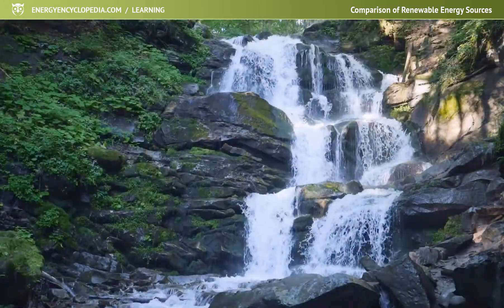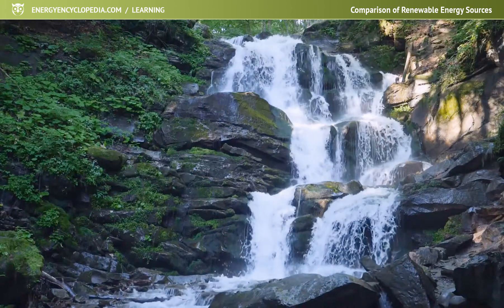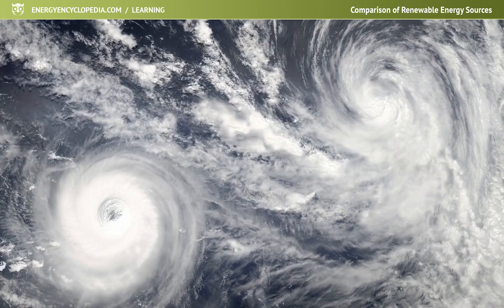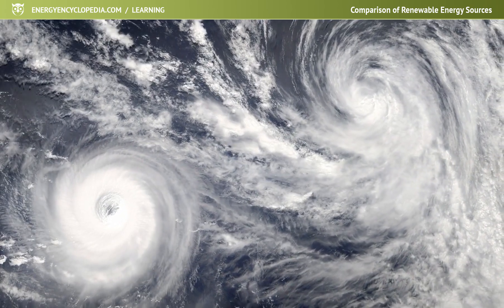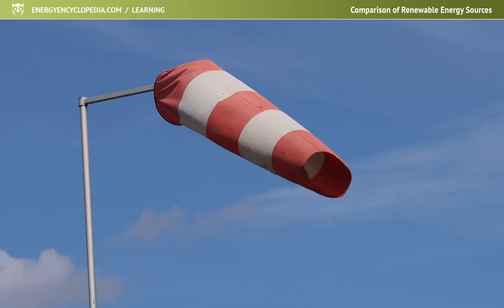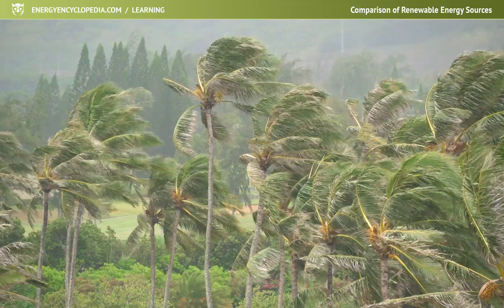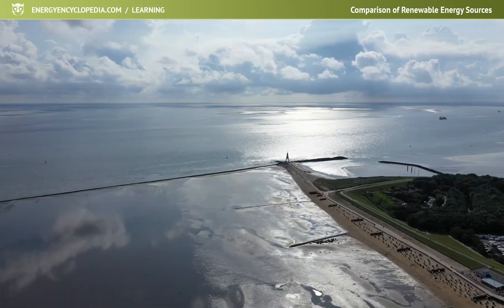The availability of water energy, which is the second most used energy after biomass from the point of view of renewable sources, depends only on the intensity of the water cycle in nature. And the same is true for wind energy, where the main role in availability is played by the relief of the earth's surface in combination with the distribution of water bodies.